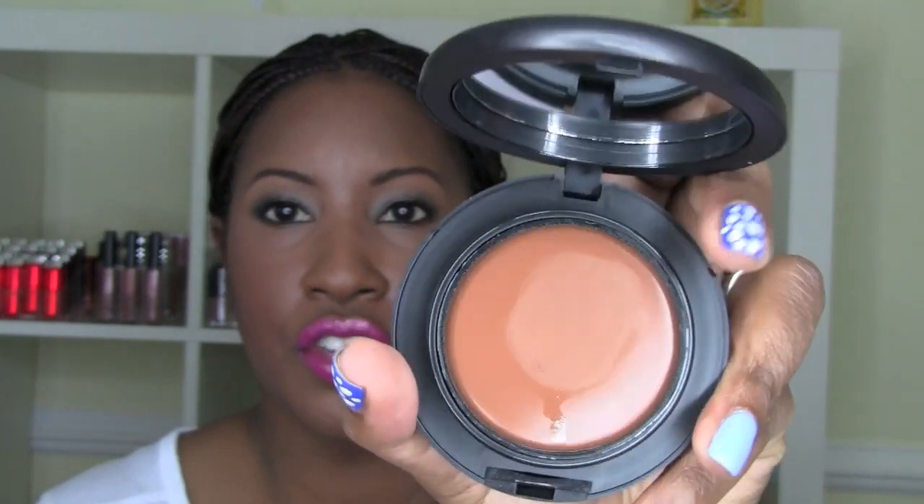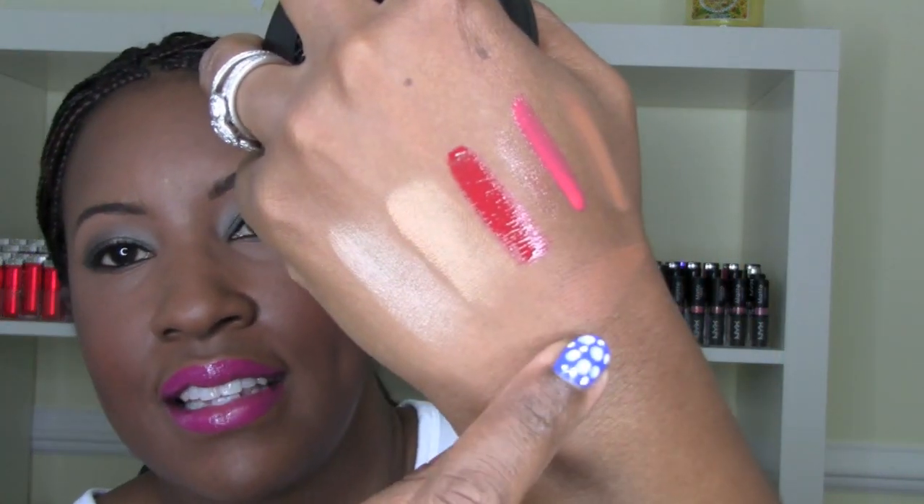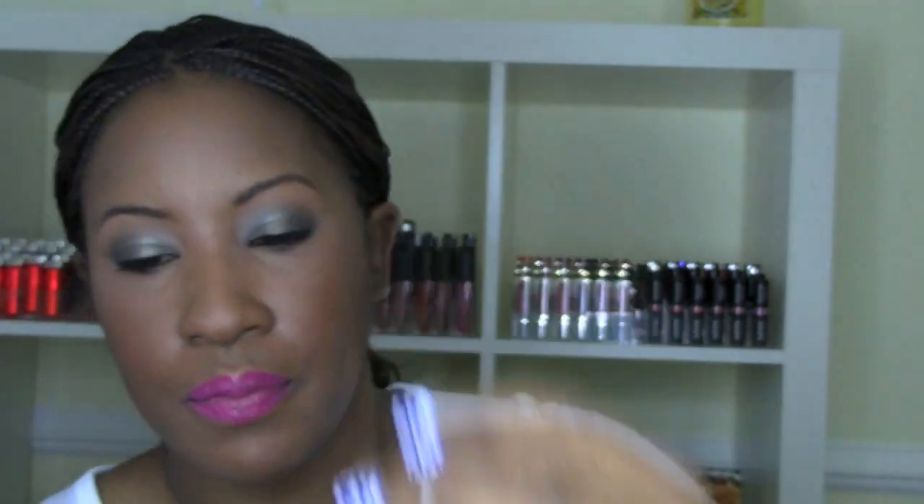I picked up MAC Studio Tech Foundation, which I've never tried — it's a cream formula. I got it in NC50 for fall, when my face gets drier and a cream foundation works better. It comes with a puff applicator in the bottom of the compact. Watch the swatch — it just disappears right into my skin, so NC50 is my color. I'll try it once fall comes.